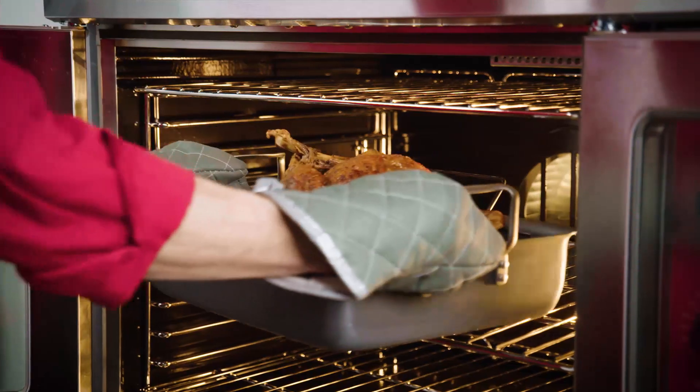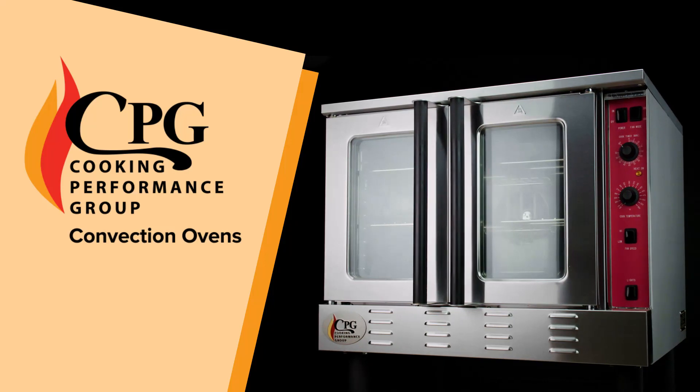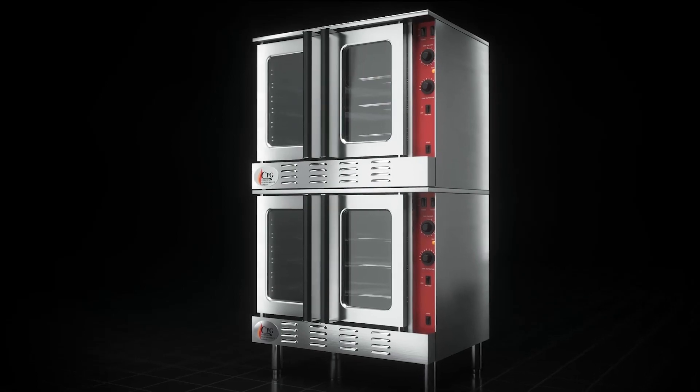Ensure grade-A results with CPG electric, liquid propane, and natural gas convection ovens. Reliable, efficient, and versatile, these single and double-deck units are second to none.